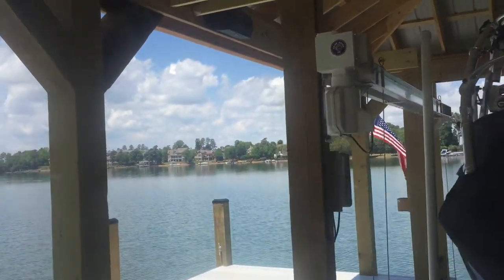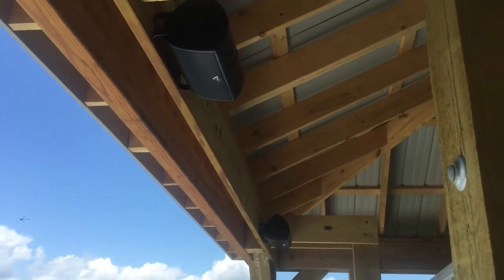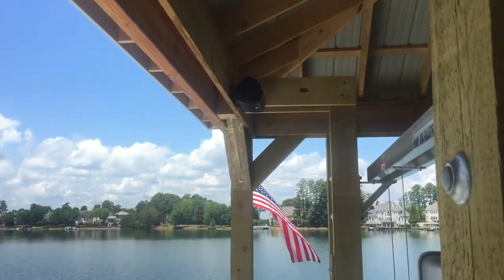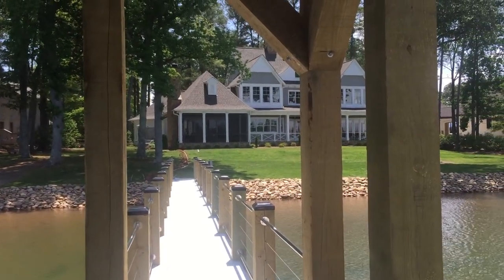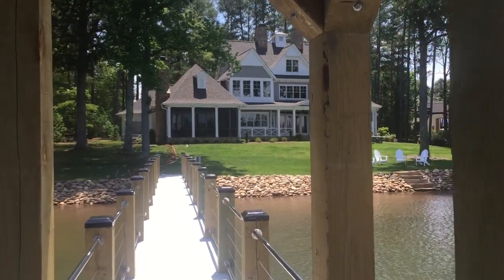What we're gonna do is we've just got two black bookshelf type speakers that are mounted right here and that'll fill this area with audio from the Sonos music system that is also back at the house that we're gonna connect with the cable from the dock to the house. We'll see you next time.